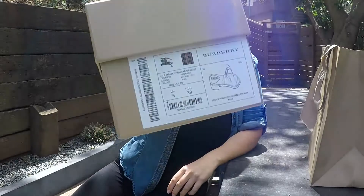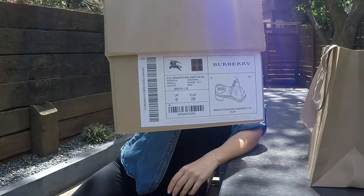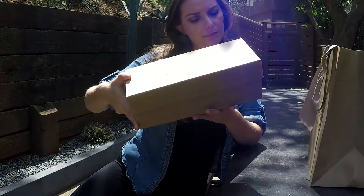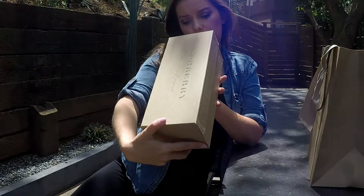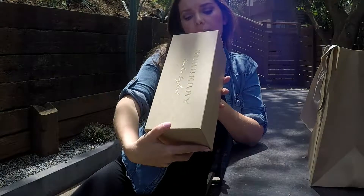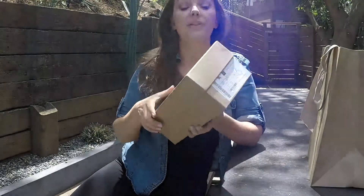So that is the information on the bottom of the box there. These are the Bridal House Check Meadow flip-flop — that's what they're called.